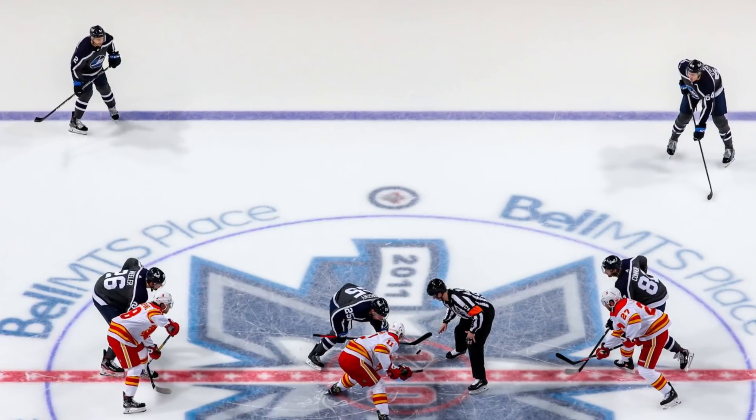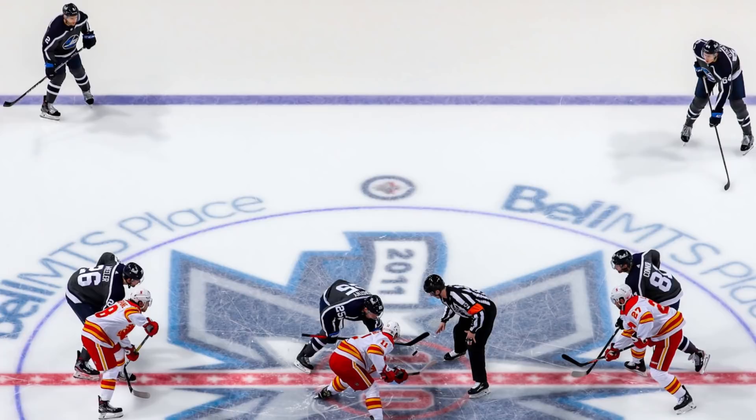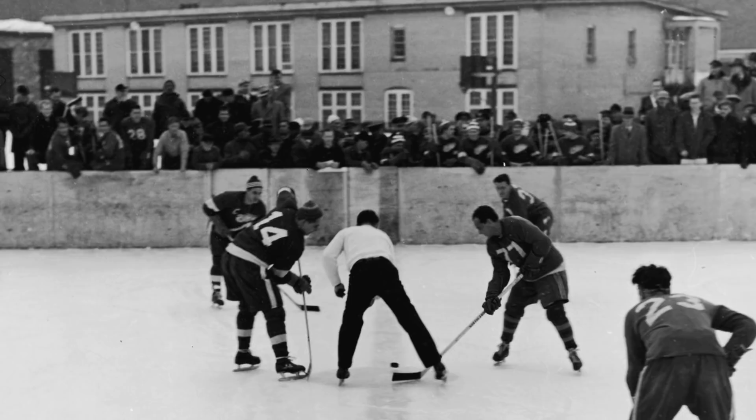Hello hockey fans and welcome back to another video. Any person with even a passing interest in the sport will already know that the game of hockey contains six different playing positions: centre, left wing, right wing, left defenceman, right defenceman, and goalie. While each of these positions have undergone extensive changes over the years, and while the way in which they are played varies greatly from one skater to the next, this setup has been a staple of the sport for well over a century now.